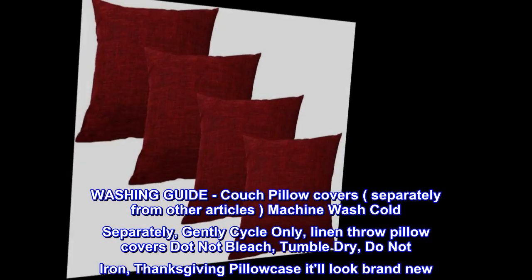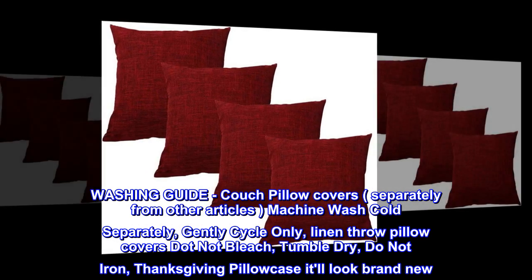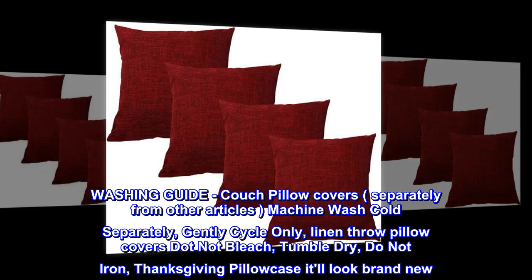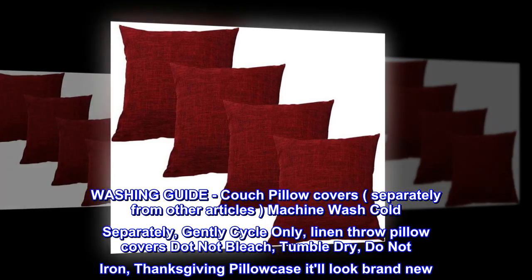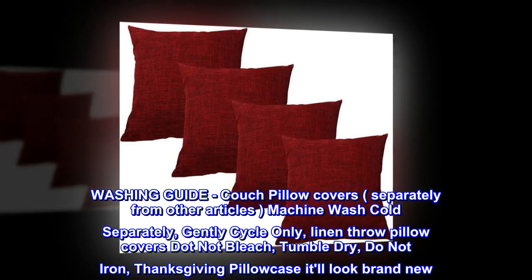Washing guide: wash couch pillow covers separately from other articles. Machine wash cold, gentle cycle only. Do not bleach, tumble dry, or iron. They'll look brand new.